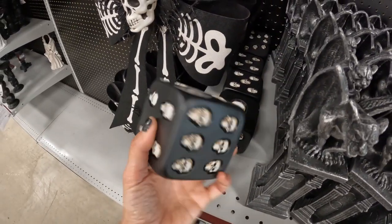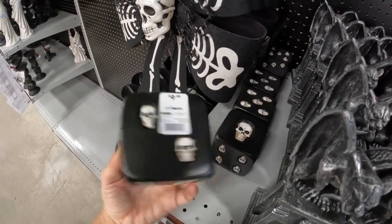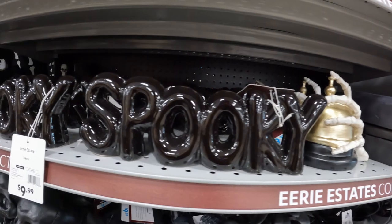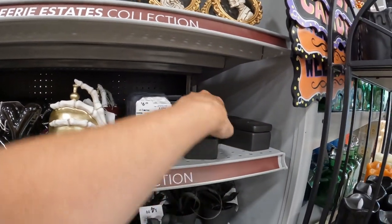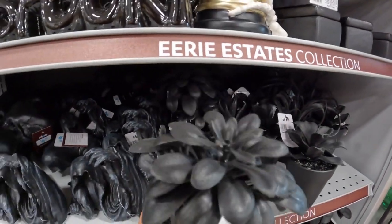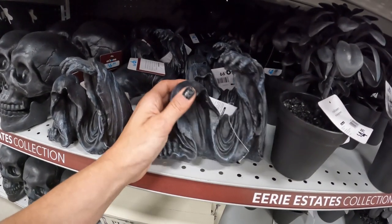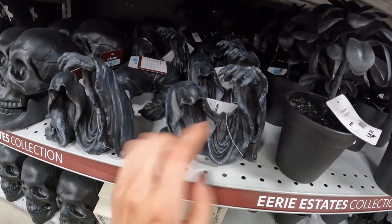They have these spooky dice set where all the dots are skulls because everything around here is spooky. They have these little coffins here that open — they are taped shut though. These little dark gothic flowers and this ghosty reaper guy. He's good and creepy — he's got that flowing cloak on him and the little hands.